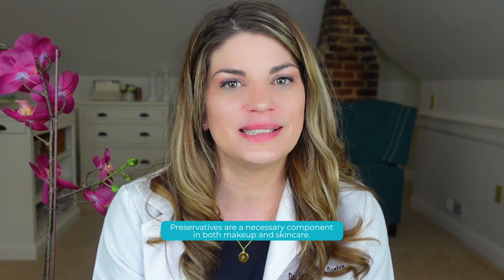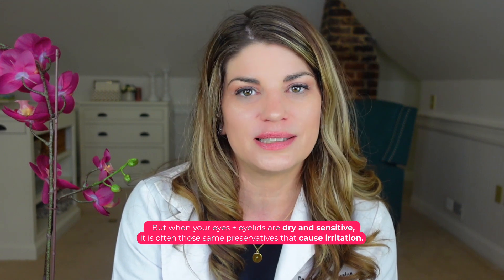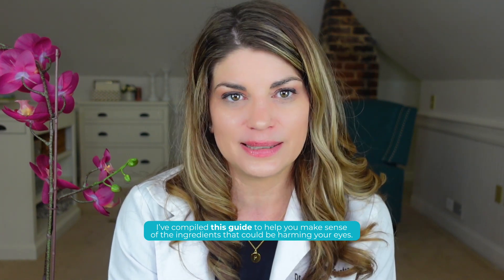Preservatives are a necessary component in both makeup and skincare. Without them, dangerous bacteria can grow within your products. But when your eyes and eyelids are dry and sensitive, it is often those same preservatives that cause irritation. That's why it's important to flip over those labels and examine the preservatives in your makeup and your skincare. I've compiled this guide to help you make sense of the ingredients that could be harming your eyes.